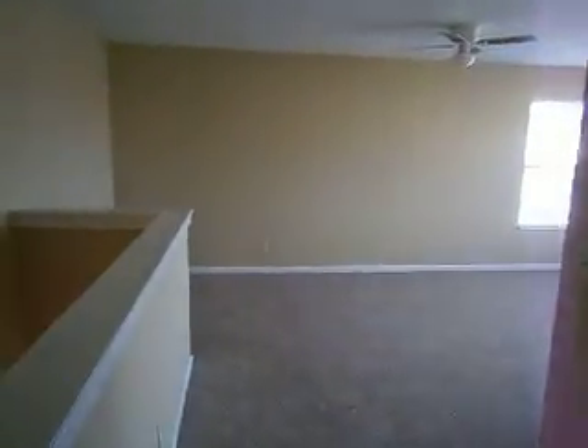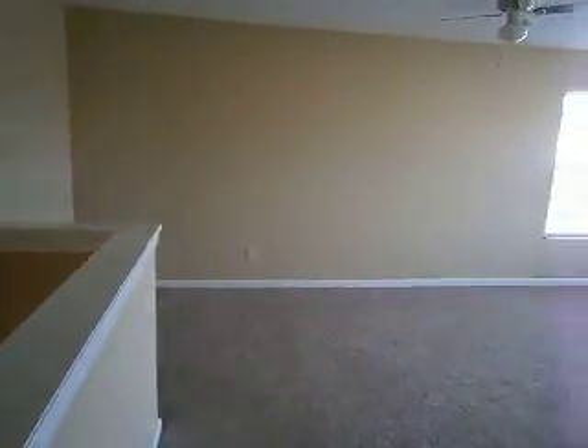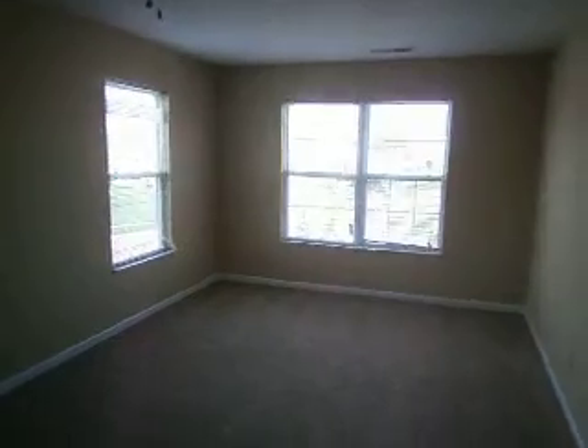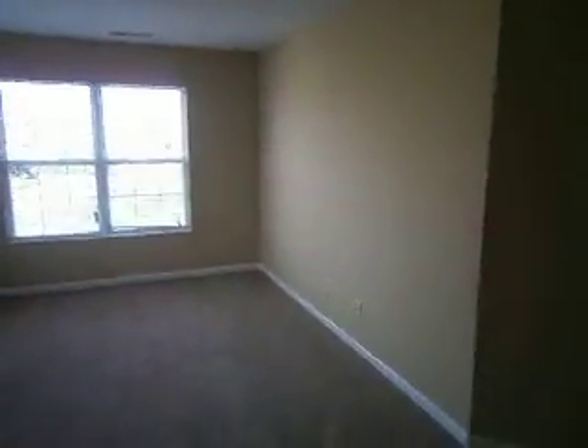We'll head around the corner to a nice great big loft area. It could be used as a fourth bedroom or just extra living space — it's a nice big open area.